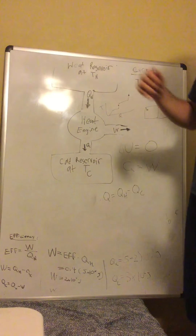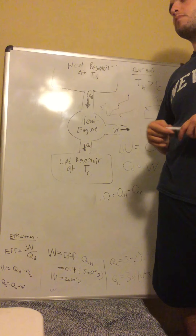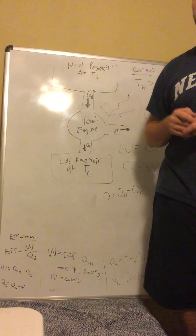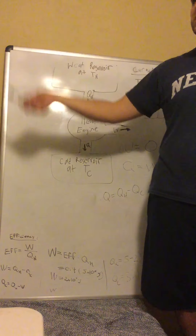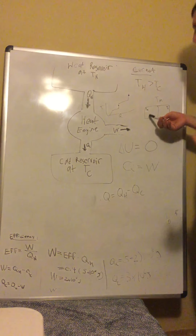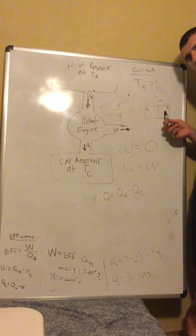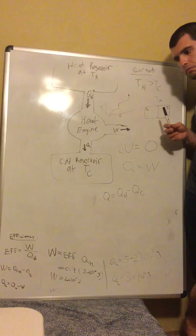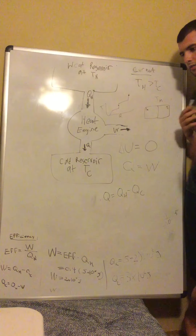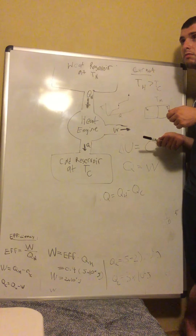The definition of entropy, as stated in your book, is a measurement of the dispersal of energy. Energy was dispersed — it was mostly in the hot region and not so much in the cold region, and then it dispersed. That's what it does. And that's the second law of thermodynamics: energy tends to disperse itself; entropy tends to increase.